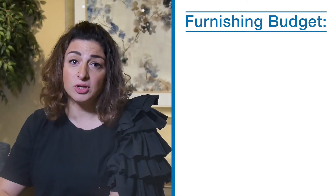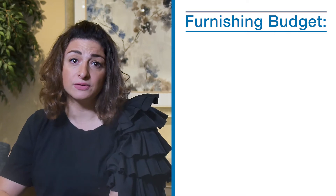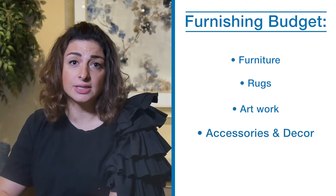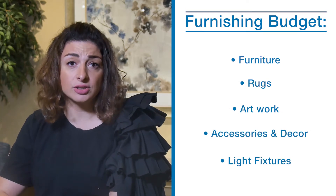A furnishing budget is solely based on basement furnishing essentials and should include furniture, rugs, artwork, accessories and decor, and the light fixtures. This shouldn't include the construction like trim work, stonework, countertop, electronics and appliances.